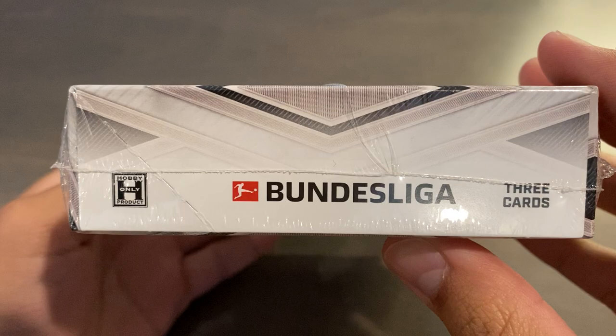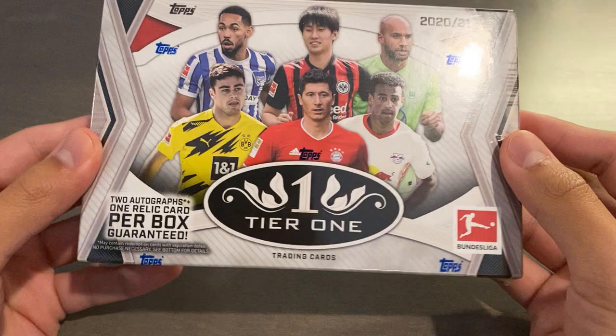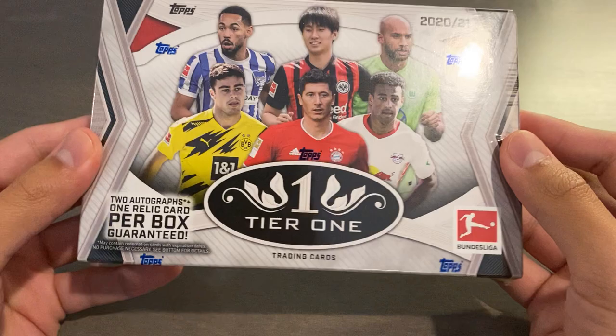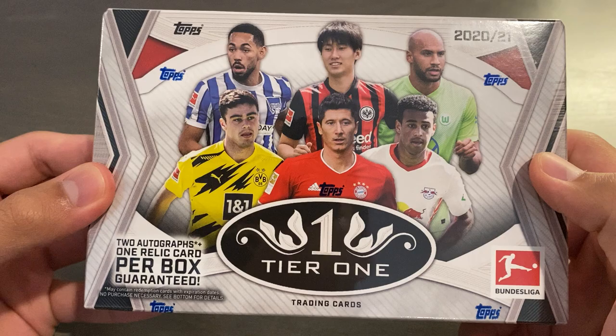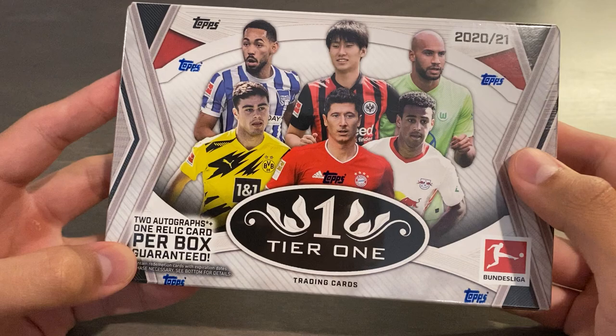So you could get four cards from what I've seen, and it is a hobby-only product — that's the only format you can get it in. There's no other hybrids or anything, which is pretty consistent and straightforward. This is my first time opening a Tier 1 box of any sort, and I've been waiting for years. This is the first time it's come to soccer, but baseball has been running for almost a decade now, and I've been following this line for a long time.